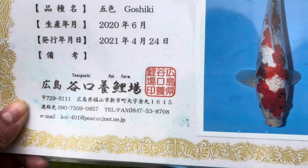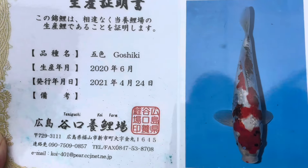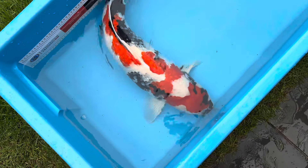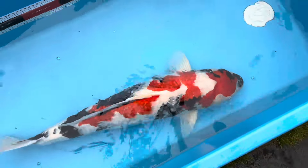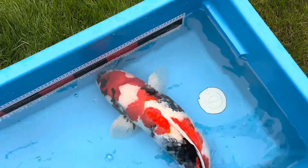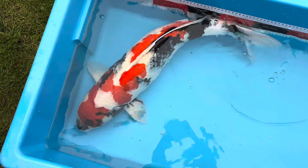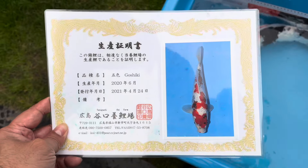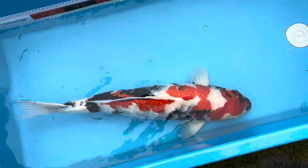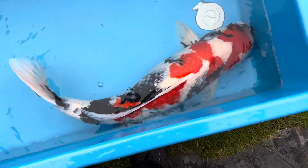This here is a Taniguchi — you can see the edge there — coming into yonsai, around 75-76 cm now. I thought it was a Goshiki Showa but it's a normal Showa, which is great. Bought this at tosai, came into the country around 20 cm, now coming into yonsai at 75-76 cm — female. Not a lot of money, so if you're looking for a good bargain jumbo koi, this is the one. It is female and Taniguchi, bought directly from the breeders. Needs body, but it has sumi to die for and lovely skin.